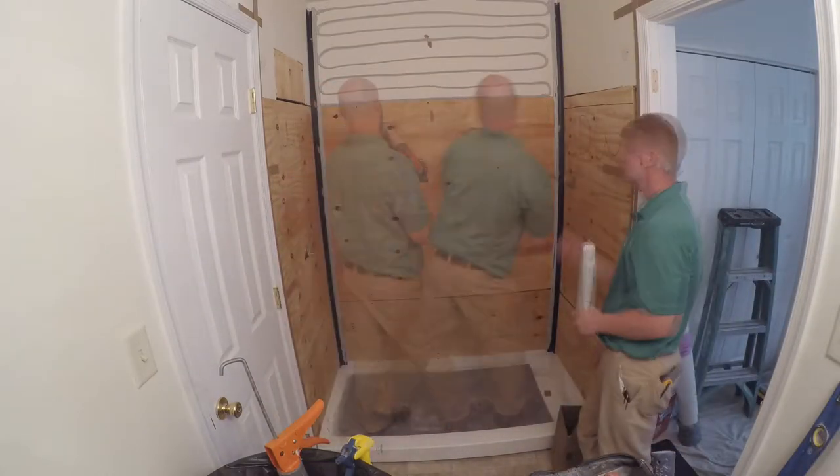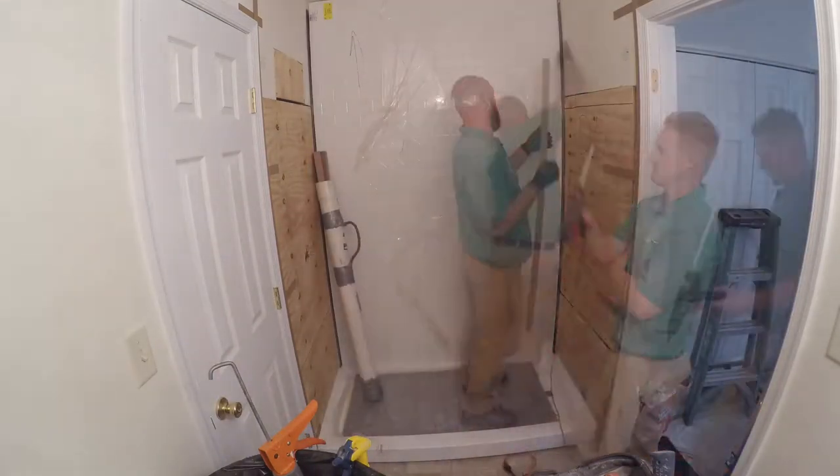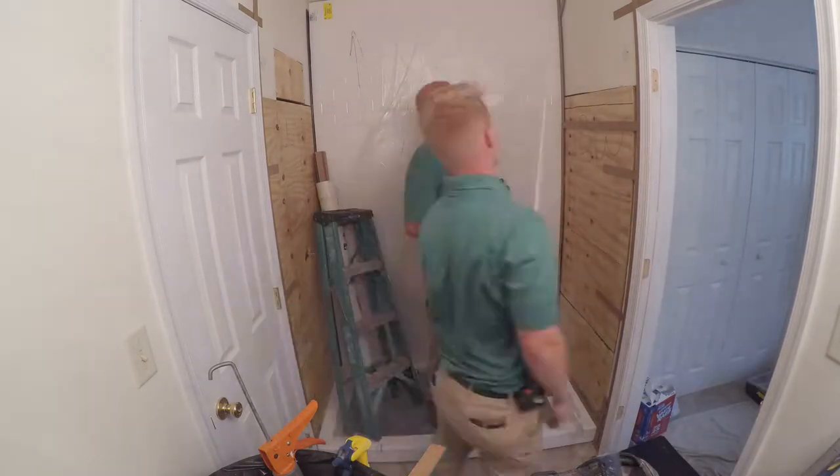After ensuring we have a proper fit, the installer applies heavy amounts of adhesive and places the acrylic panel. He then repeats this system for the remaining walls.